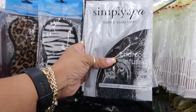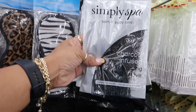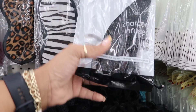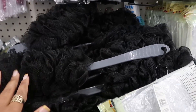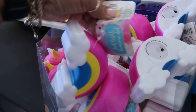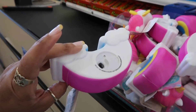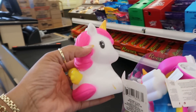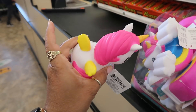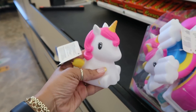What is this? Simply Spa charcoal infused bath gloves. I think you only get one in there. Oh look at these — it looks like they're about to put these on the floor. LED lights right here, these are cute. They have the on/off switch, you got the rainbow. And then I see the little unicorn — at first I thought it was a little rubber ducky for the bath, but it's a cute little light.